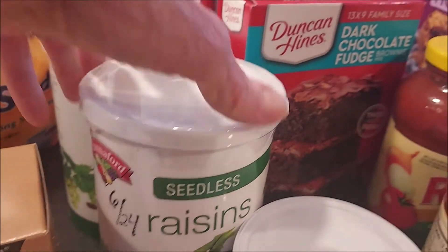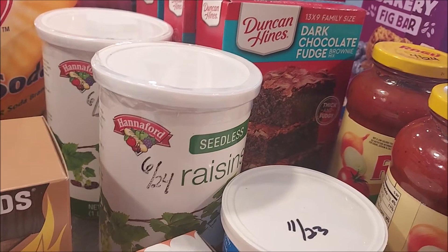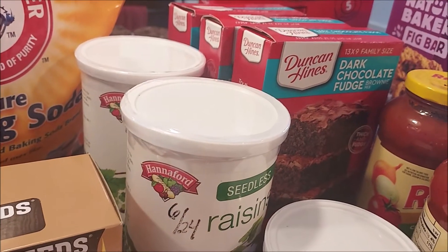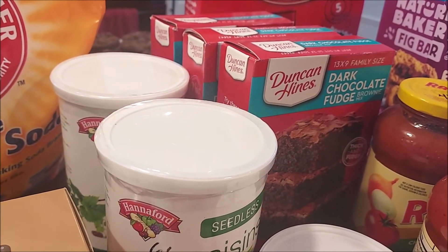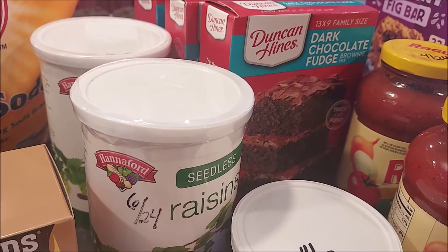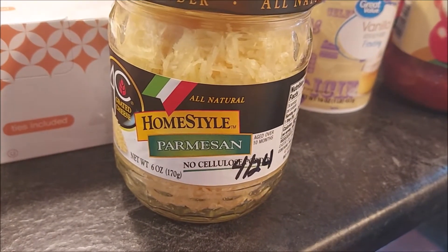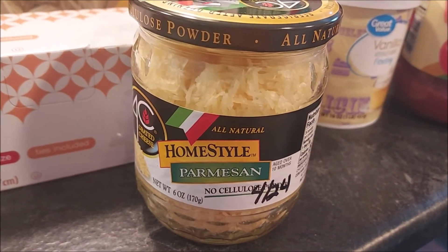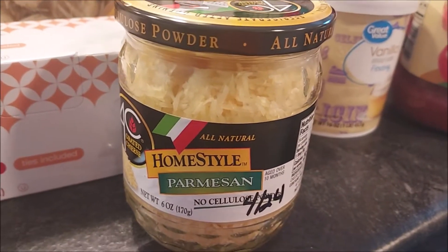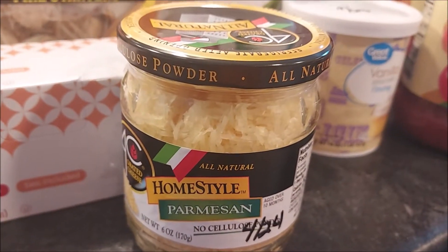Got some more raisins at Hannaford - good until June of 2024. They were kind of expensive at about $3.80 a piece but they are 20 ounces. I'll get them out of the cardboard containers and put them in glass jars and vacuum seal them. I also got some more Parmesan cheese - shelf stable until you open it, good until April of 2024. Tim doesn't use that much of it but he just opened the jar we had in the pantry, so I'm replacing that.